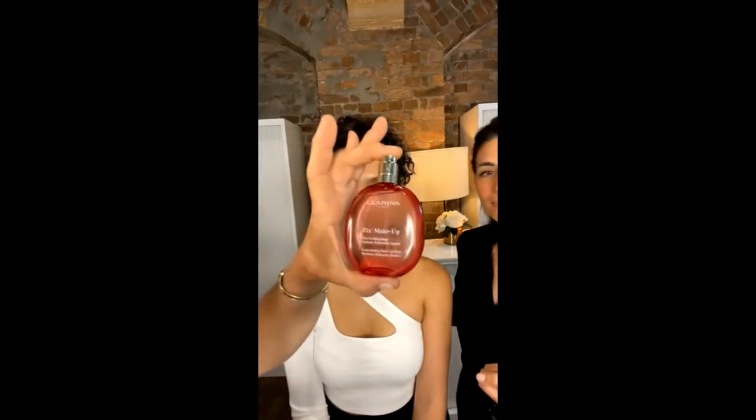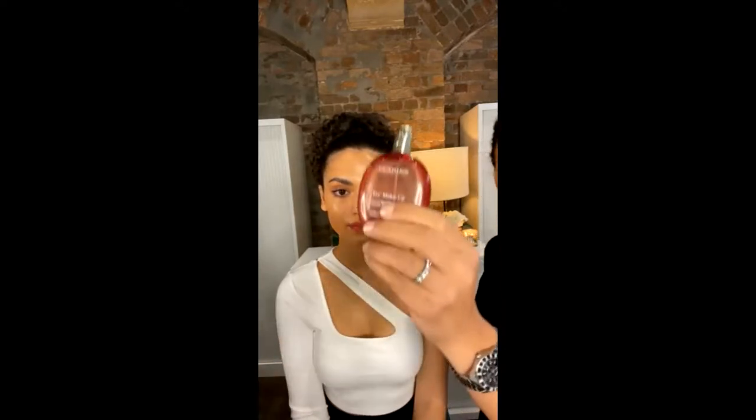The last step is the Fix Makeup setting spray. I have found it an absolute lifesaver through all this humid weather because a lot of makeup will just slide off the face — this will keep it all day. It's got rose and grapefruit and all the beautiful ingredients that actually hydrate the skin while fixing your makeup. Olivia, you look beautiful.